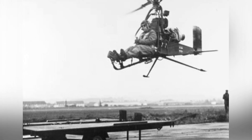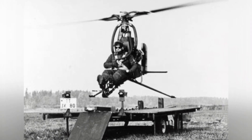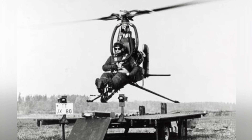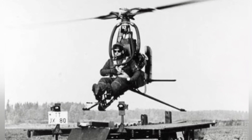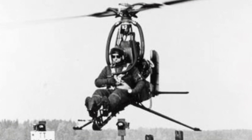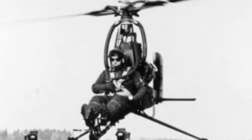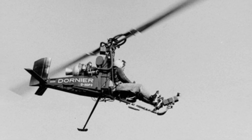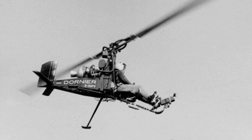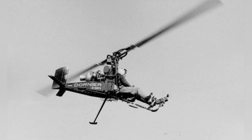Only three prototypes of the DU-32 ultralight helicopter were produced, and they were not put into mass production or service. The first aircraft made its maiden flight on June 29, 1962, and all three prototypes were lost due to various accidents. The design company also considered using it for agriculture and designed a larger two-seat version, but it was not actually used. In addition, they also developed the DU-32K unmanned aerial vehicle and other models.